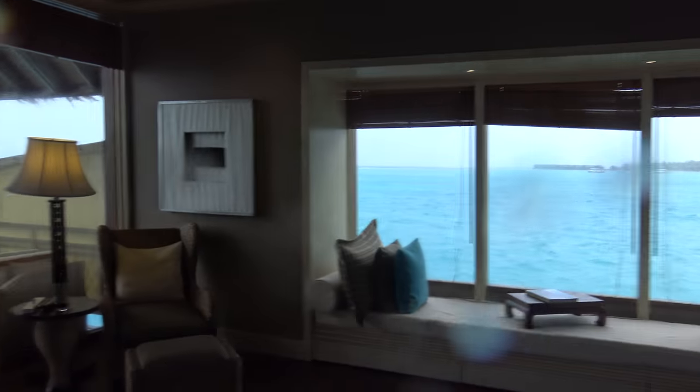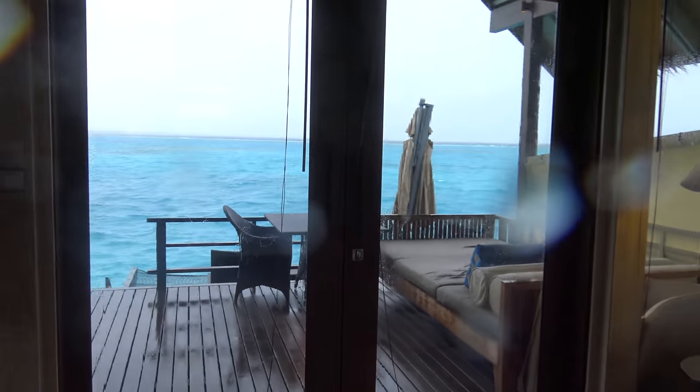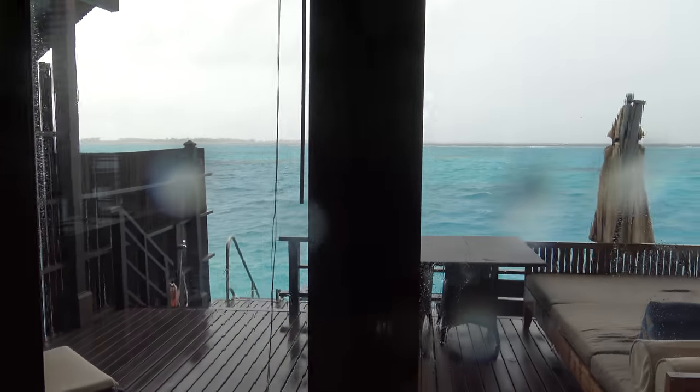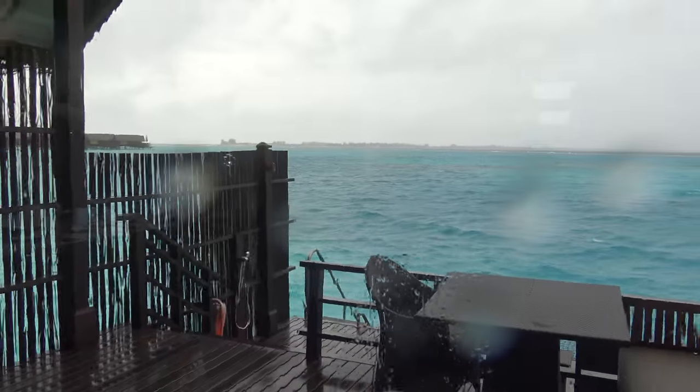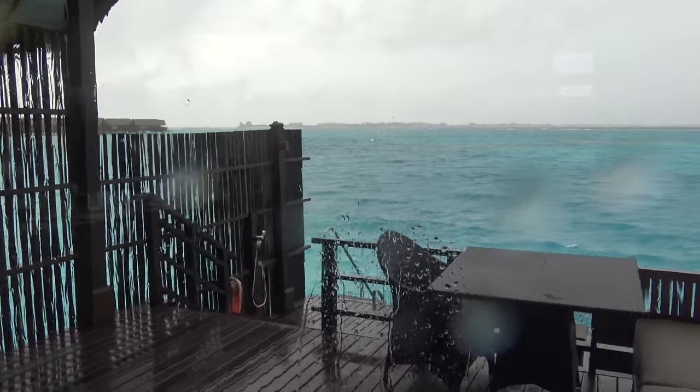We've asked to get the flight changed to a later one tomorrow — there are four flights a day back to Male. It's a day in and out from here, so I've asked for a later flight to get more time, because it's nice. Ciao, bye!